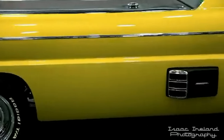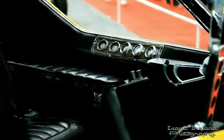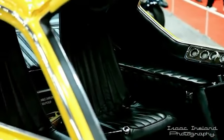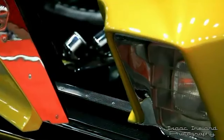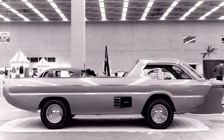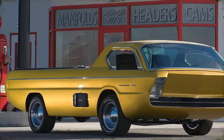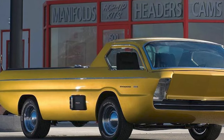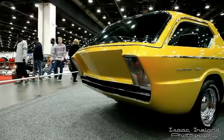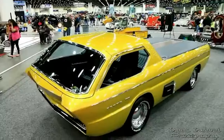A decade later, in 1979, it received another makeover, featuring a root beer-brown metallic paint job and a series of modifications, including the replacement of the bucket seats with a bench seat, a new tunnel cover, new wheels, and the removal of the grille bar and armrests. In 1998, the Deora was brought out of storage for a full restoration, with Harry Bradley himself assisting in returning the vehicle to its original glory. This restoration ensured that the Deora would continue to be celebrated for its unique design and historical significance. The truck has been immortalized in various forms, including Hot Wheels cars and AMT scale models, further cementing its status as an iconic and sought-after custom vehicle.